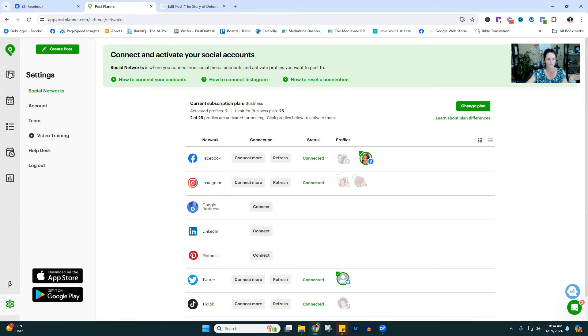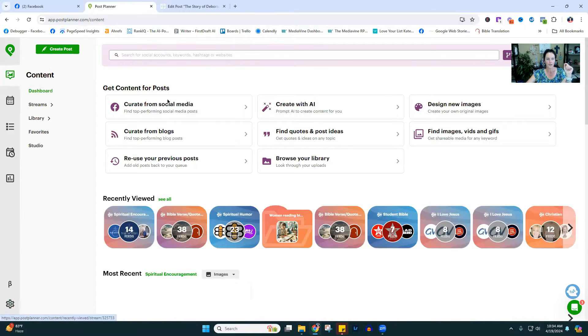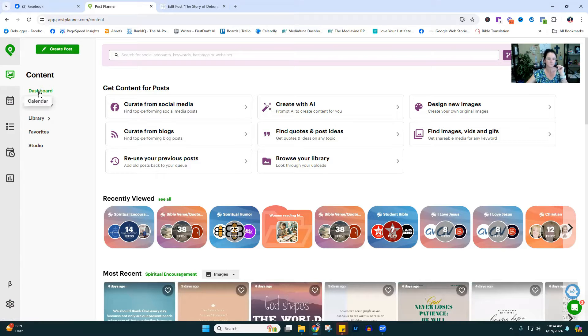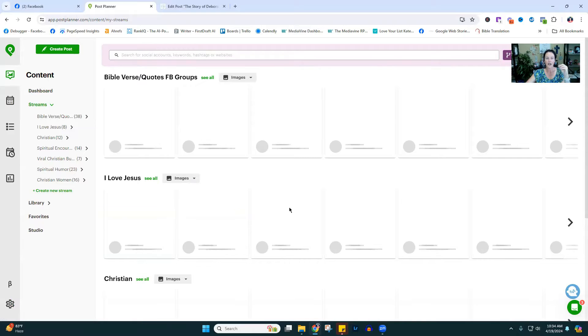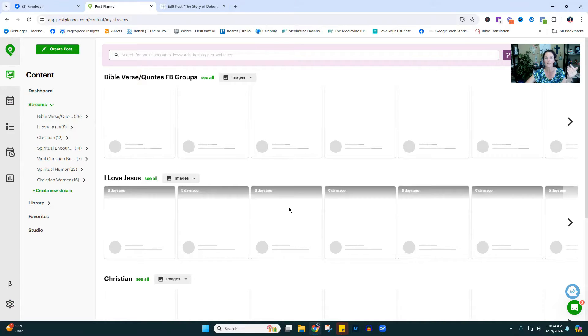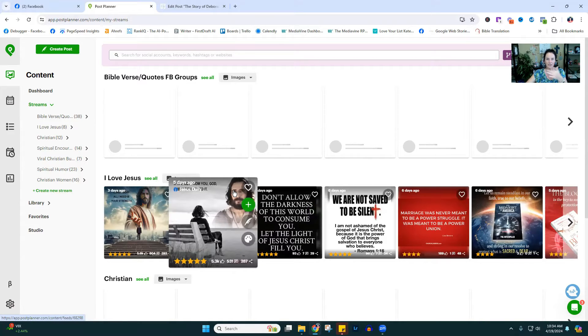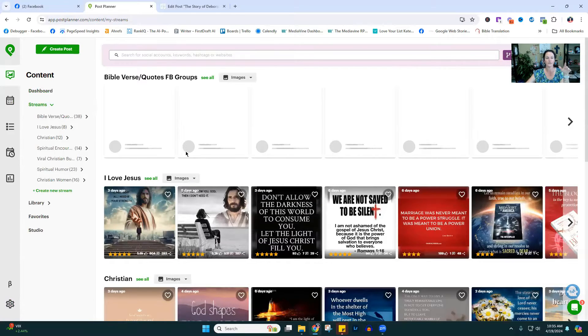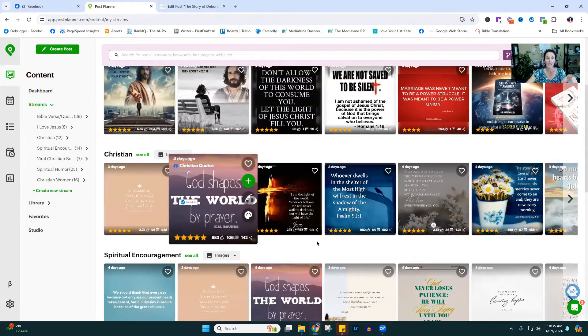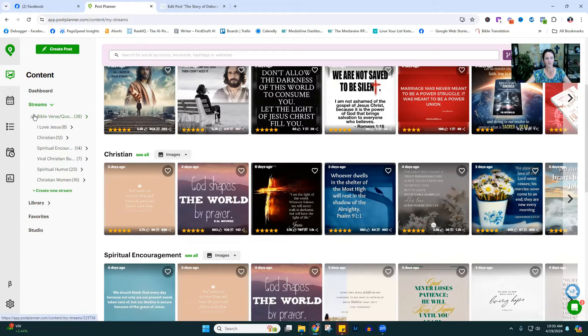Let's do a run through of this dashboard. The content tab on the left has types of content you can create. We don't want to just be publishing links to blog posts — if you don't know that, now you do. There are things here called streams. In the streams, it curates high-performing memes and graphics from all across different sources and lets you reshare them. This is other people's content that you are able to legally reshare — you can tag the original owner. I searched Bible quotes up here and found several that I'm now following.